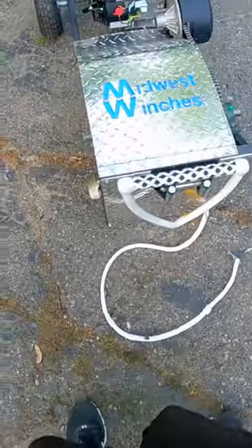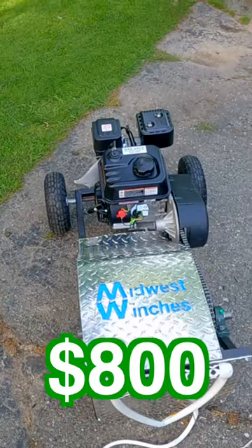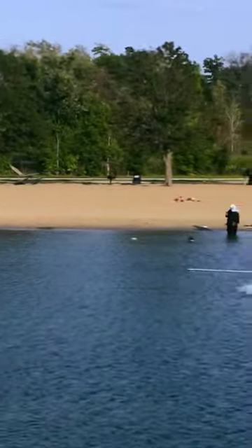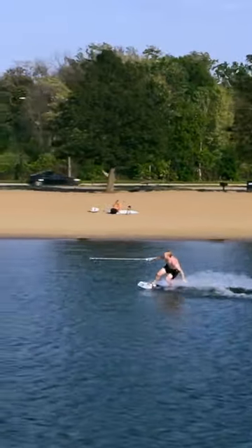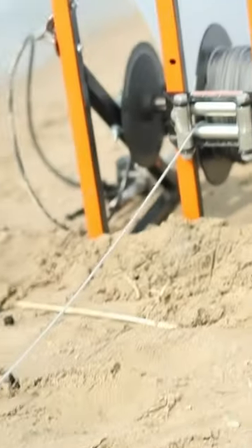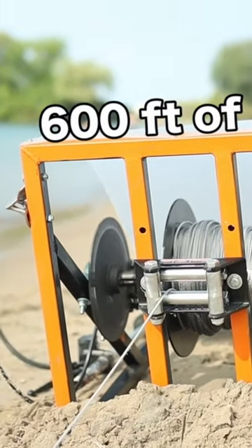In this video, I'll be showing you how to build a wake winch for around $800. This wake winch has the ability to tow people out of a deep water position up to 17 miles an hour and pull somebody the length of two football fields. So let's get started.